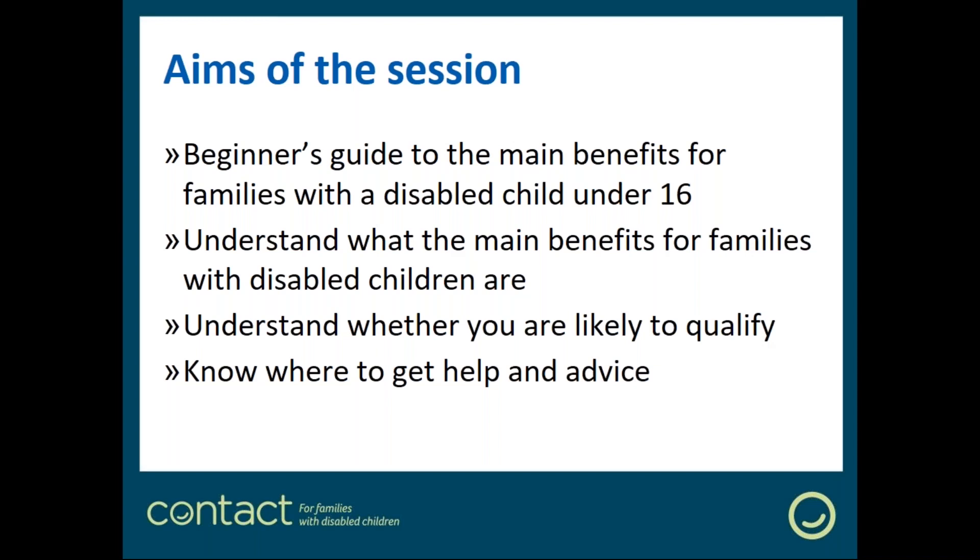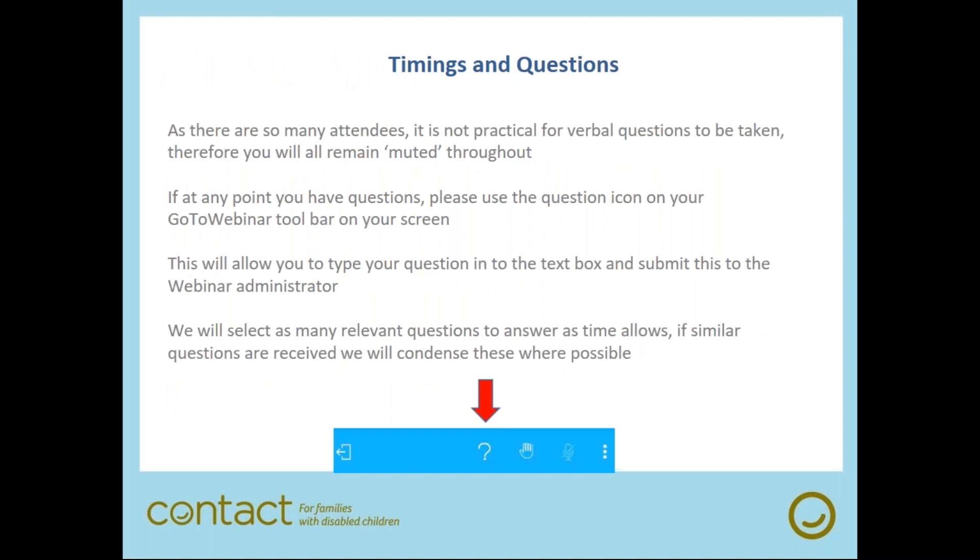This webinar is going to provide a general overview of the main benefits that can be claimed by families with a disabled child under the age of 16. By the end of today's session we hope that you'll have a clear understanding of what the main benefits are for families with disabled children and their carers, and whether or not you're likely to qualify for those benefits.